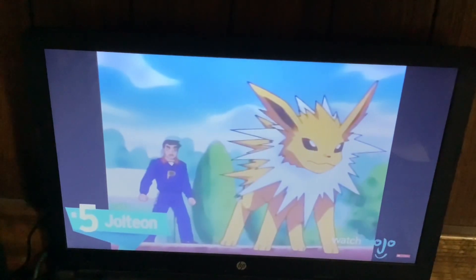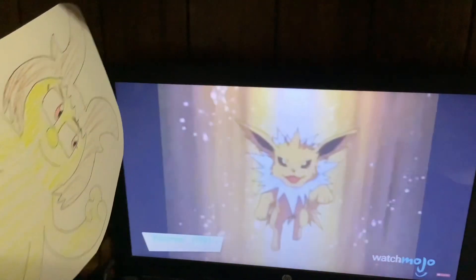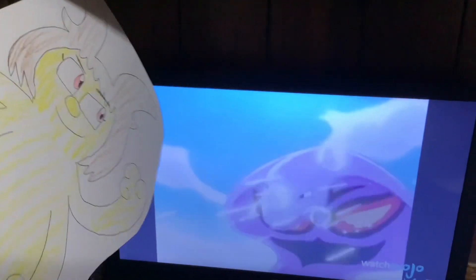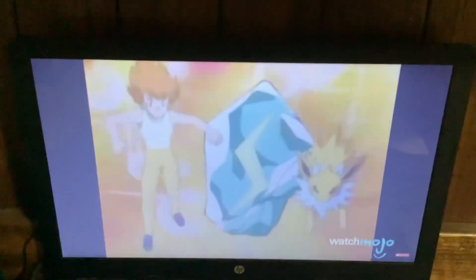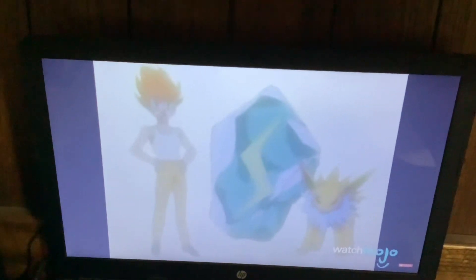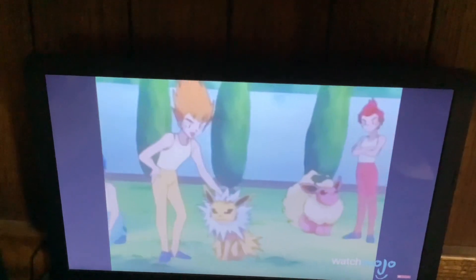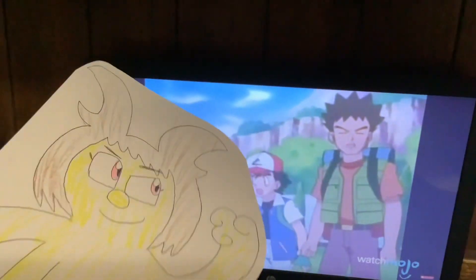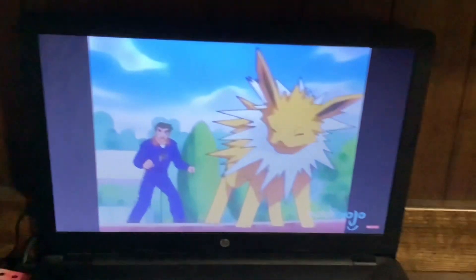Number 5, Jolteon. We've heard of cat's hair standing on end, but that's Jolteon — the electric-type Pokemon! When Jolteon gets mad, the hairs on its body turn to needles, then it fires at its opponent. A spiky yellow white-collar dog-like creature, this Pokemon has a cute look. Jolteon, use the Thunder Attack!